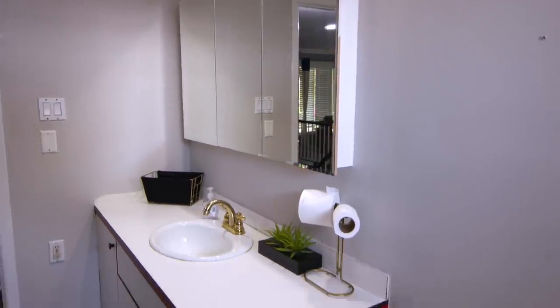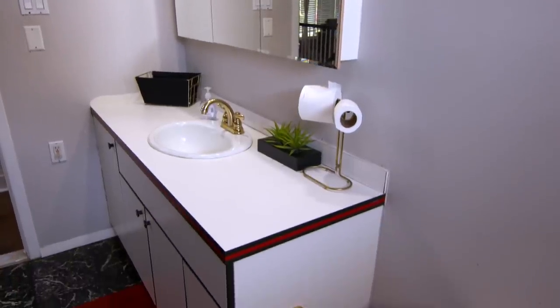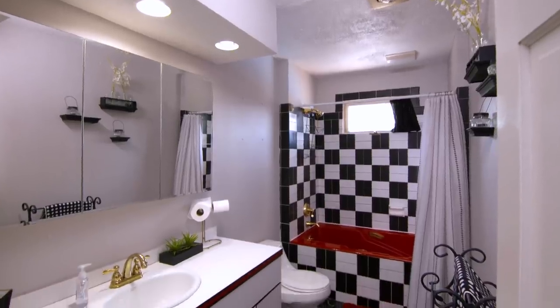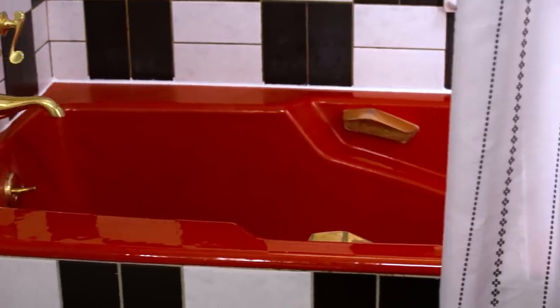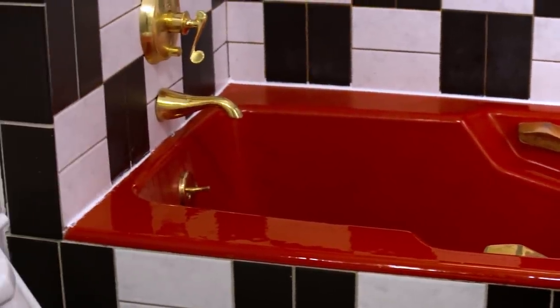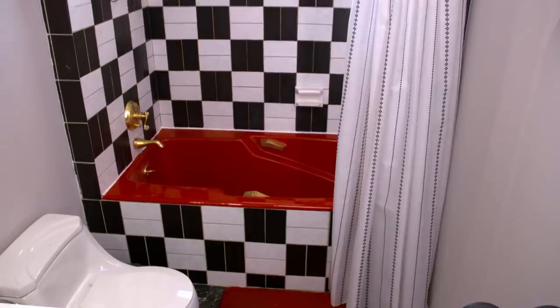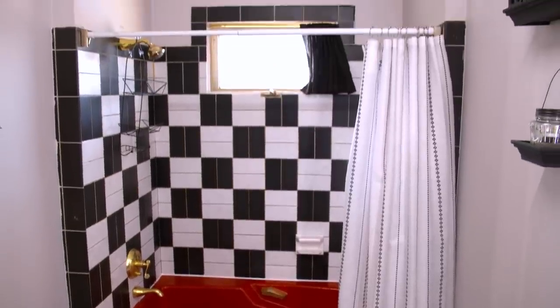Welcome to our retro 80s style bathroom. When we first moved here, we fell in love with the house, but not so much the bathroom. First thing you see when you walk in is this two-foot-high red tub — pretty sure it was cool back in the 80s. We don't mind the black and white tiles, we just think the whole tub kind of smacks you in the face with all the boldness and brightness and colors.